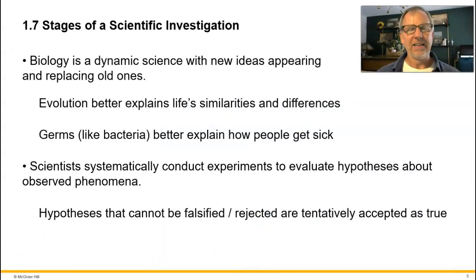Science in general is a process for understanding the natural world, and there are many ways to do it. We commonly outline what are called the stages of a scientific investigation, though you don't have to follow every single one for it to be science. Biology is very dynamic, always changing, with new ideas replacing old ones — and that's true of all the sciences. The nature of science is replacing older ideas with newer ones when the evidence suggests we should.